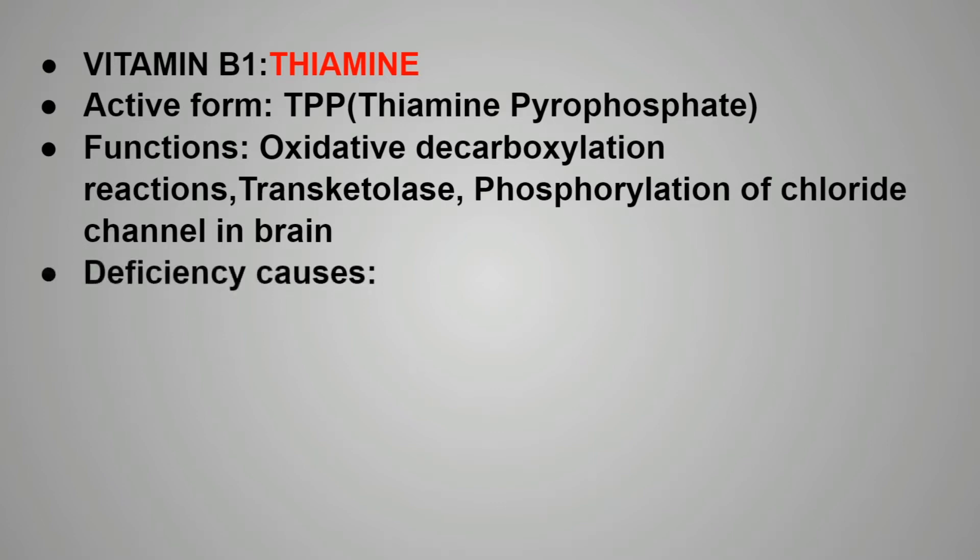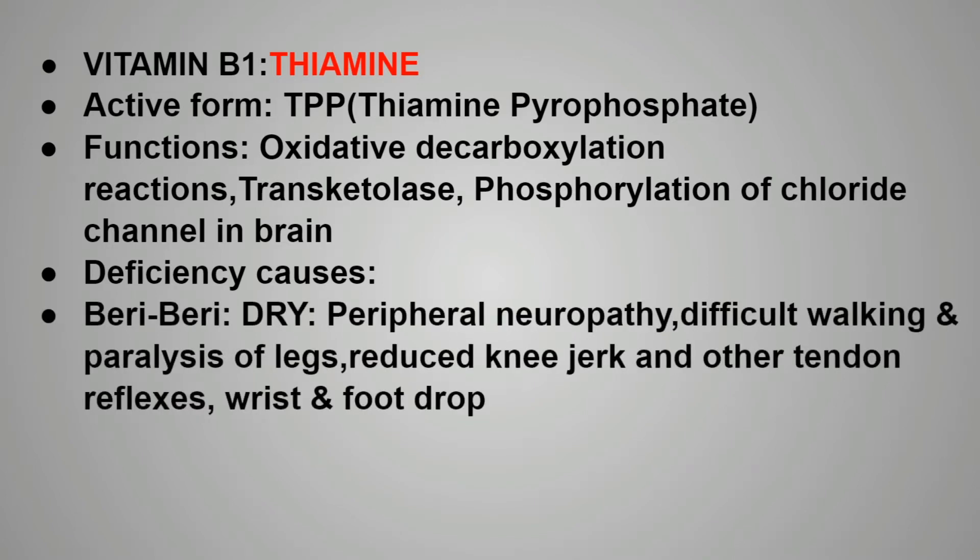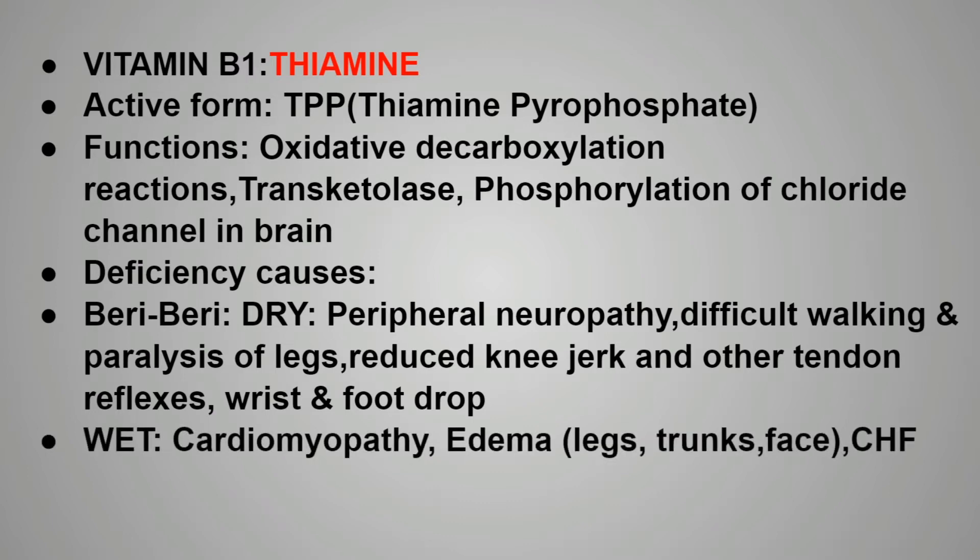The deficiency of vitamin B1 causes beriberi, which can be of two types: dry beriberi or wet beriberi. In dry beriberi, peripheral neuropathy is seen. There is difficulty in walking and paralysis of the leg occurs. There is reduced knee jerk and other tendon reflexes, and also wrist or foot drop occurs. In wet beriberi, cardiomyopathy is seen. Because of the cardiomyopathy, edema is seen in the wet beriberi especially in the legs and also in the trunk, face, etc. Also, congestive heart failure is seen.